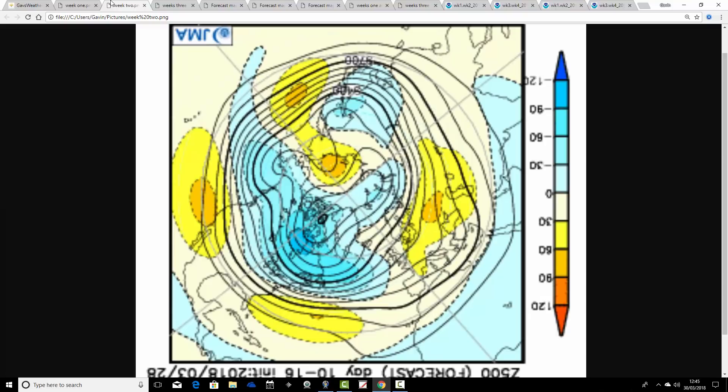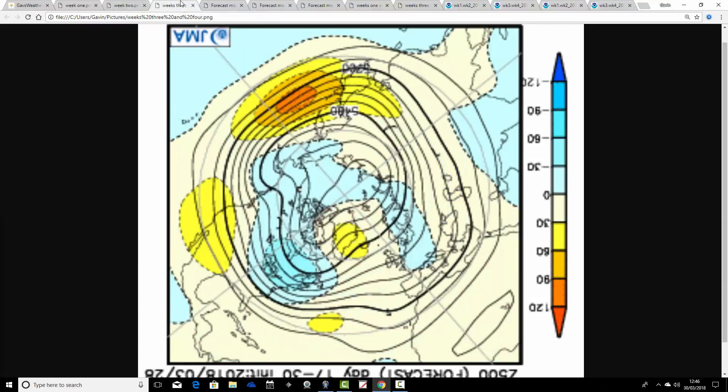Then we go through to week two, which takes us from the 6th through to the 13th of April. A little bit of a change here — we've got below-average heights through the central part of the Atlantic, but we are raising the heights to the east and southeast of the country. So the jet stream and the flow will be doing something rather like that. That could be spring emerging as we go through into the second week of April. The JMA is just about going for that — probably nothing to get overly excited about, but it does look as though it could be a lot better from the 6th through to the 13th of April.